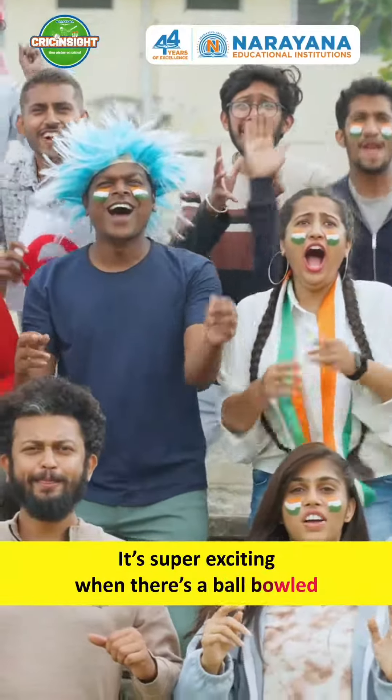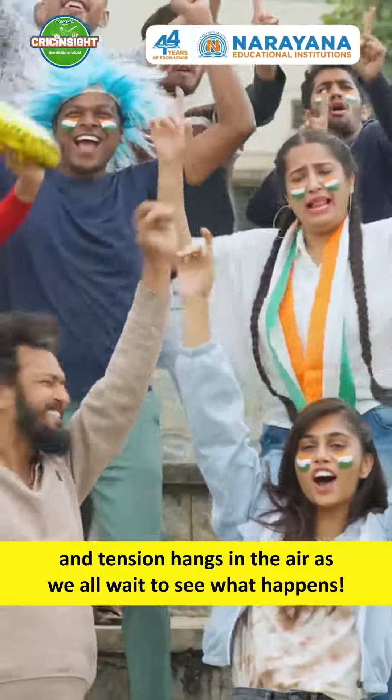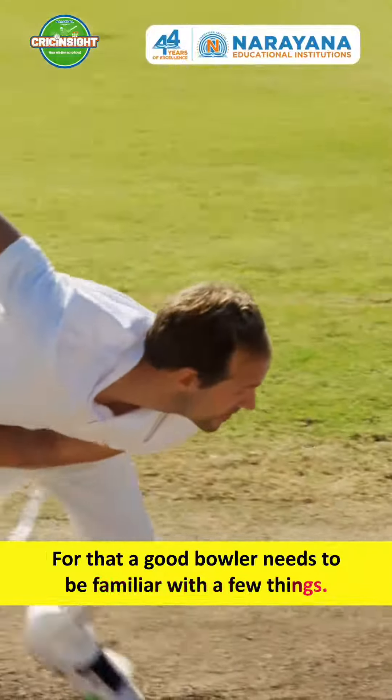It's super exciting when there's a ball bowled and tension hangs in the air as we all wait to see what happens. But how do bowlers bowl such smashing deliveries? For that, a good bowler needs to be familiar with a few things.